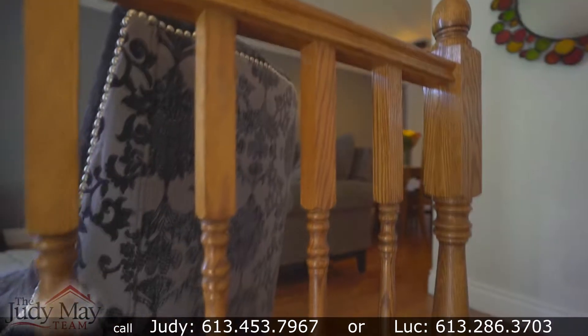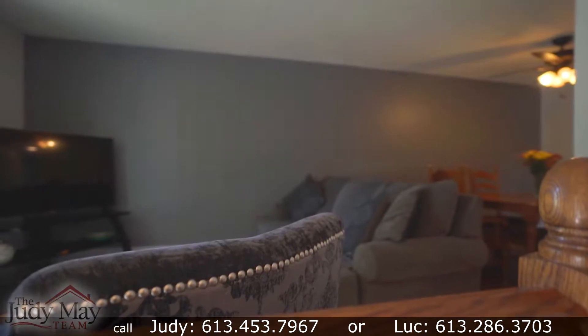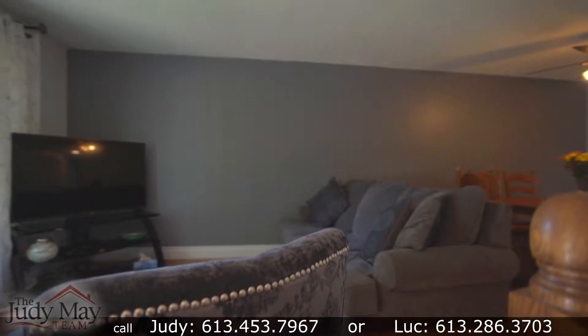So I invite you to come on in, take off your shoes, don your mask, and I'll be happy to show you around this beautiful home. As soon as you enter, one can see the pride of ownership. This home has been well loved and cared for, and it really shows.